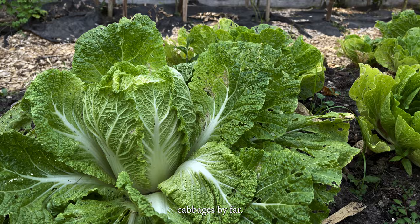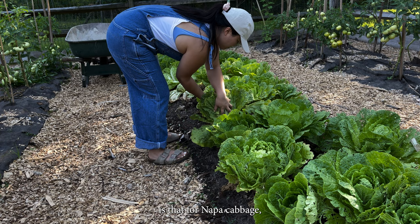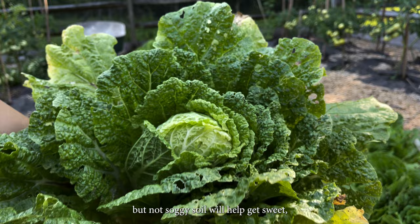This was one of our nicest cabbages by far — the cabbage that meant it was all worth it. See that sweet light green center? It almost looks like we bought it at the store. Something we also learned is that napa cabbage need wetter conditions than what we've been cultivating. A moist but not soggy soil will help get sweet, tender leaves.